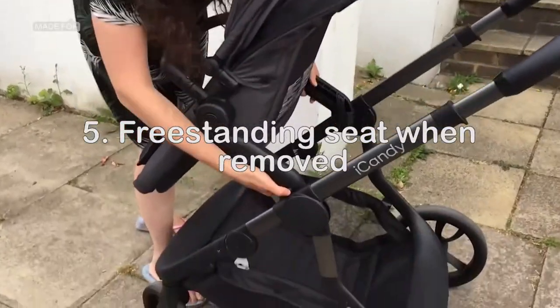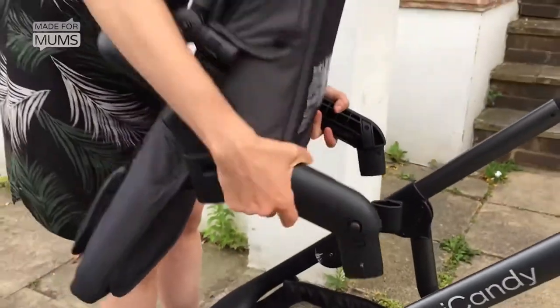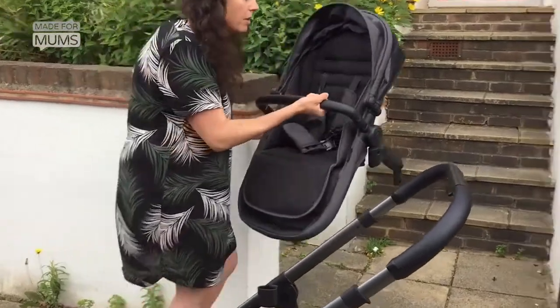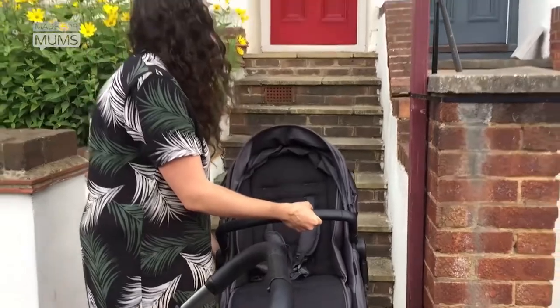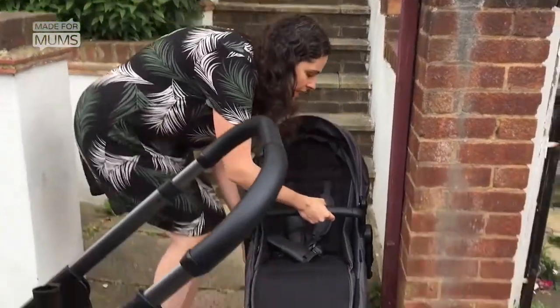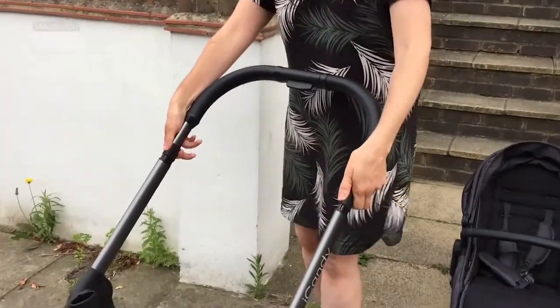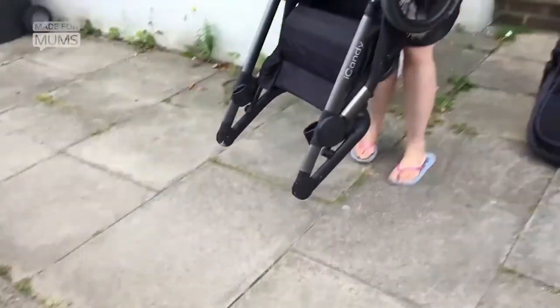The final thing I love about the buggy is that you can just press these buttons on either side here like so, and the seat pops out and you can hold onto the bumper bar and just put it down freestanding. Because I've got a little one, I can just take them up the stairs, put them in the hallway freestanding, and then fold up the buggy and take it in at the same time.